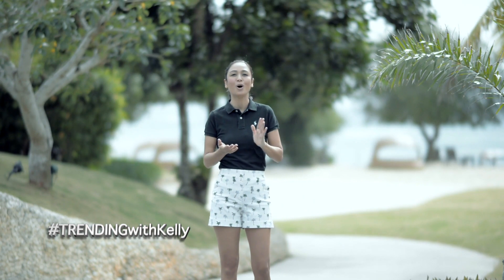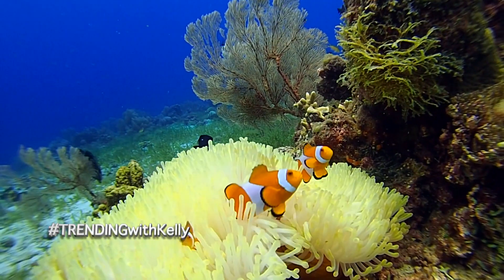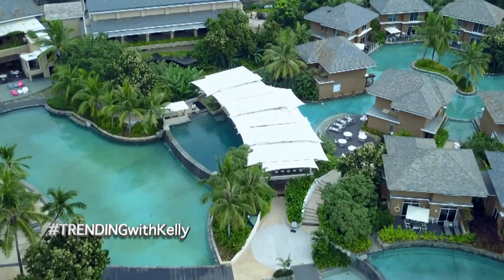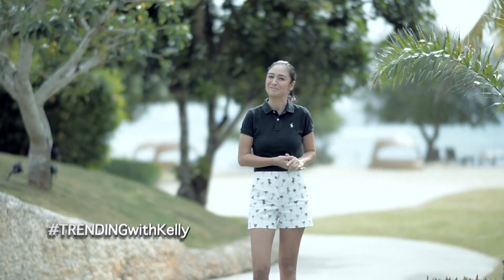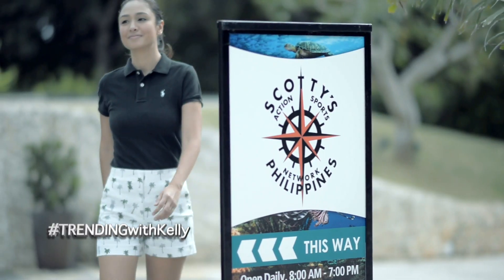I love going to the beach and Bohol definitely has a lot to offer, but they say diving is the best way to explore and enjoy the waters of Bohol. That's why I'm so excited because B Grand Hotel actually has a dive pool where guests can learn proper diving techniques, so let's go.